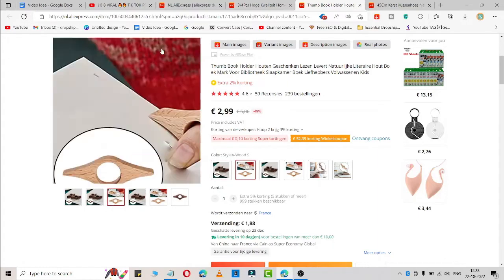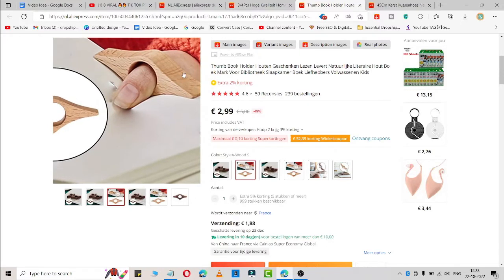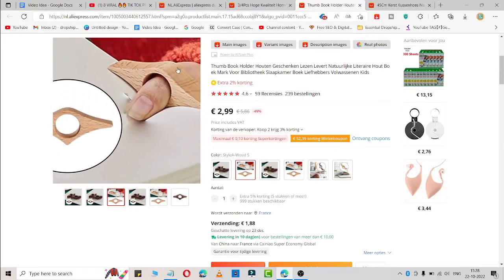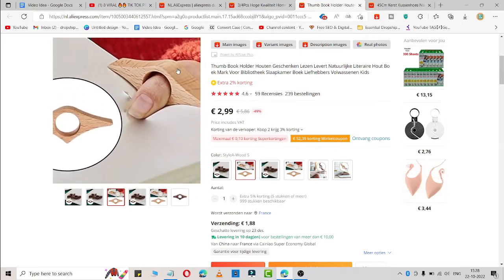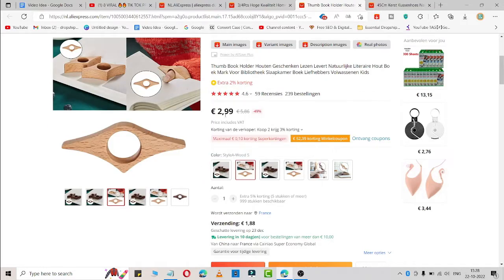The second product is a book holder. If you are reading a book, it helps you hold your book properly with your thumb, because most readers hold their book like this. You can use this to hold your book properly. It is available for three dollars, so you can get a good profit margin and start earning a handsome amount of money using this product.